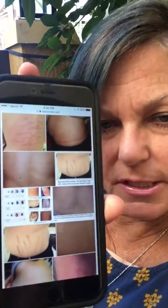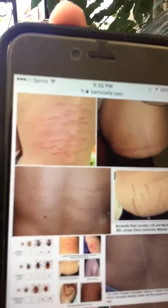The first thing would be a rash that you may notice — it's a Bartonella rash, and it looks something like this. You'll see lines; they almost look like stretch marks. The other type of rash that you're going to see will be a bullseye rash.